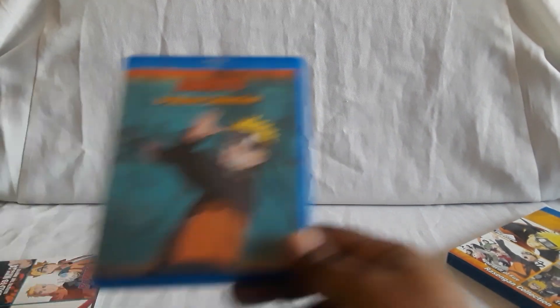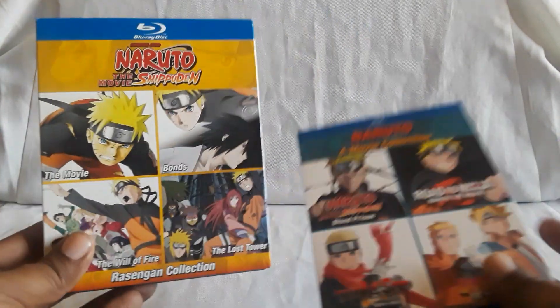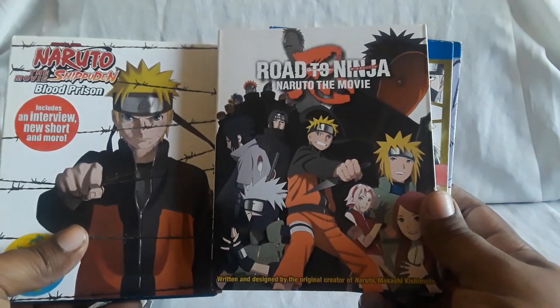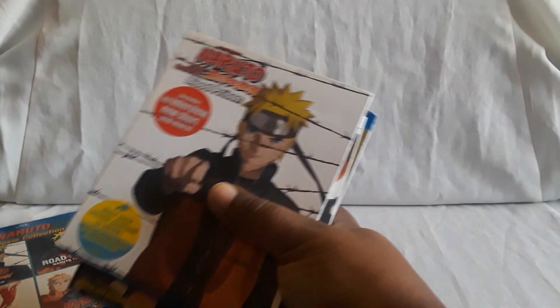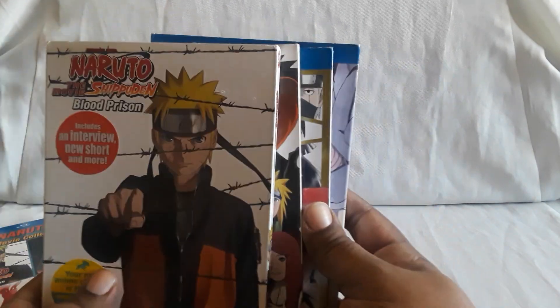So that does it for the two movie collections — both are available. As far as I know they're all still in print, both these four movies in this one and the original four in the Rasengan set. We do have these four individually: here is Blood Prison, Road to Ninja, The Last, and Boruto. We got these four before this set was announced — this didn't come out till quite a while after these were already released. You can find these individually; I got these all used except for The Last, which I got new but it was on sale, so not too bad. Plus the covers are nice.